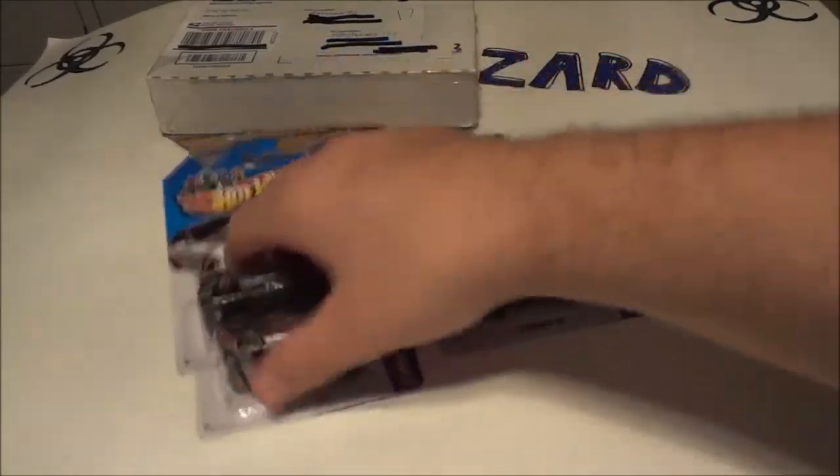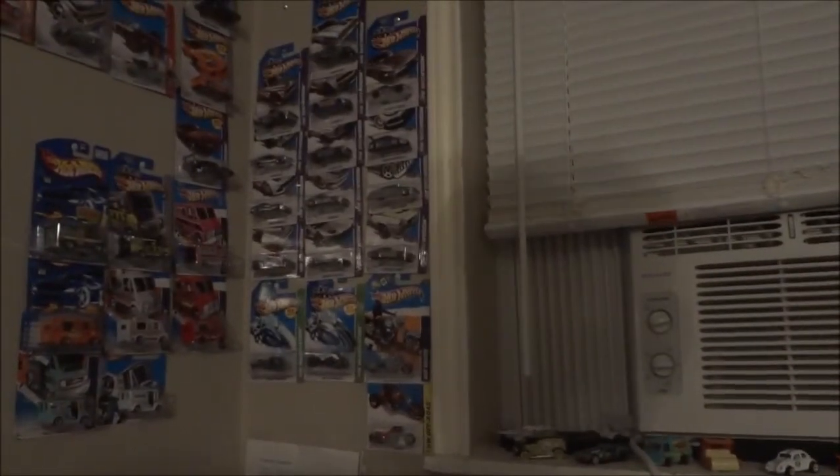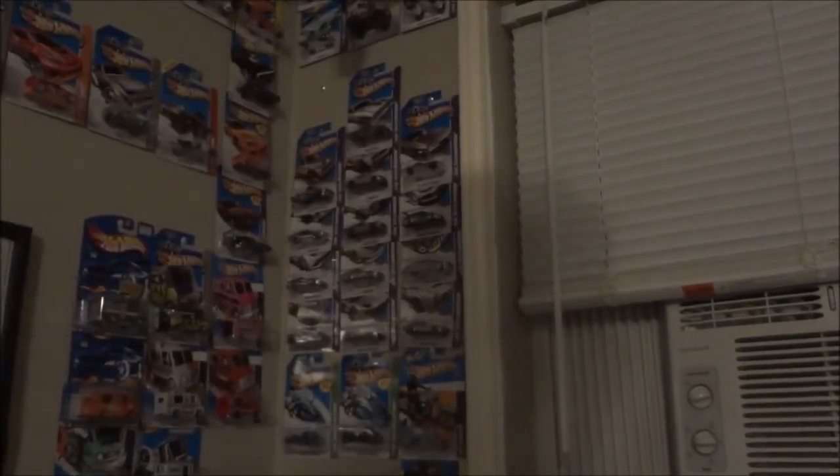Now, if you will direct your attention and follow me — there is my Zamax collection from Nothing Motorcycles all the way up, and I've got five blank spots. Three to add.